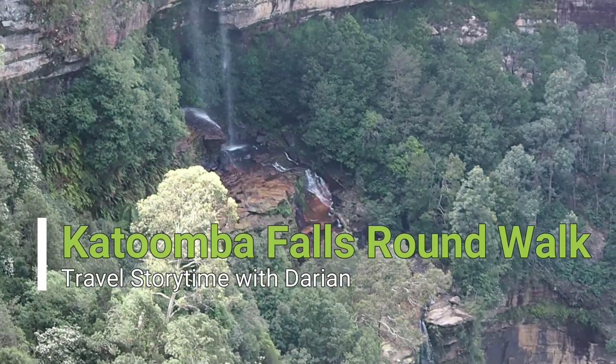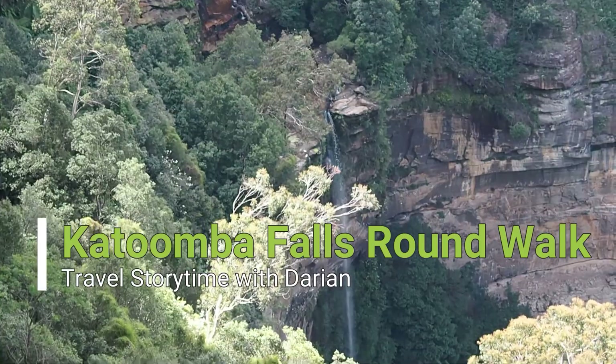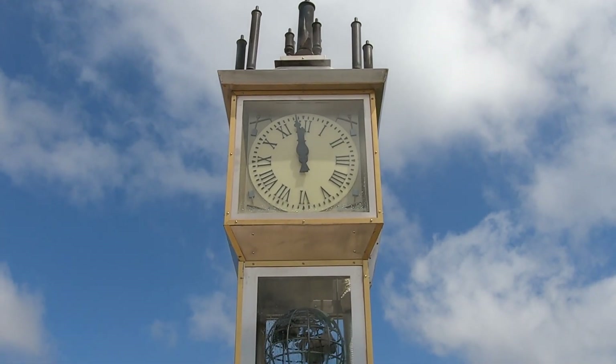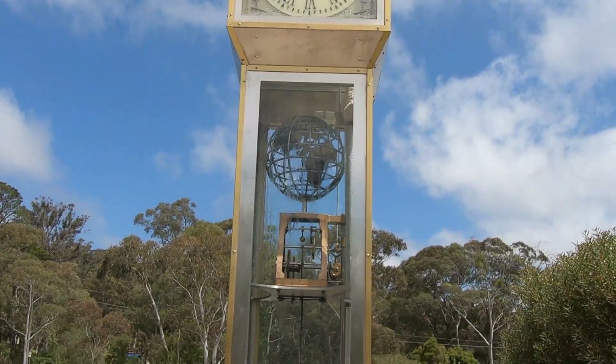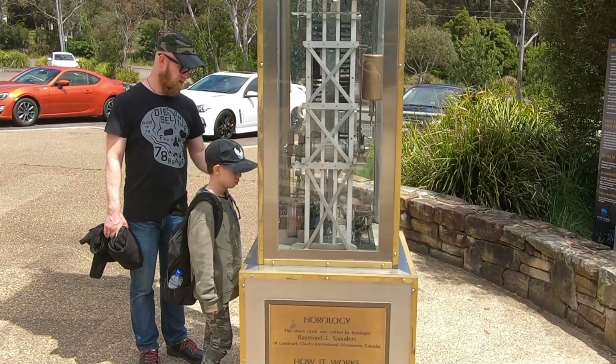Katoomba Falls Round Walk — Blue Mountains Travel Storytime with Daryon. While we were looking for the track entrance to Katoomba Falls Round Walk, we stopped by the steam clock right across Scenic World.